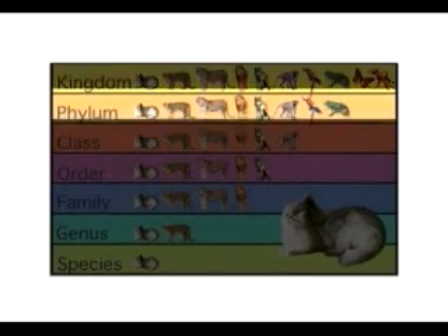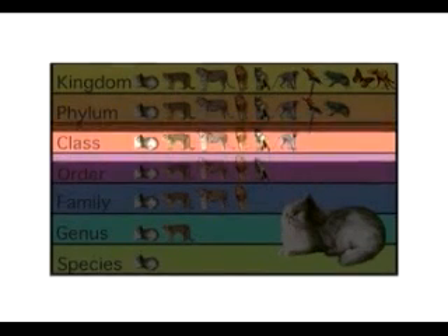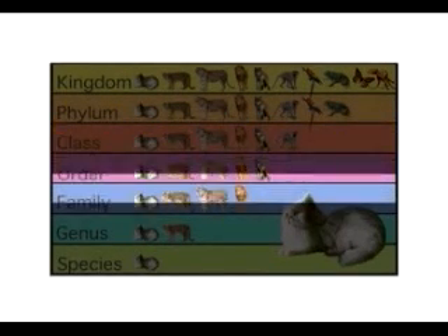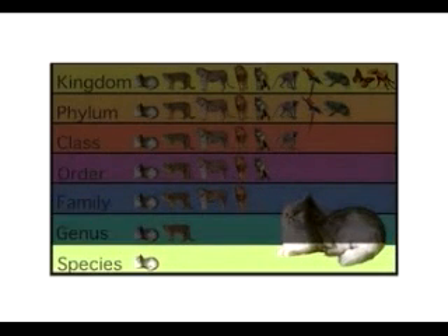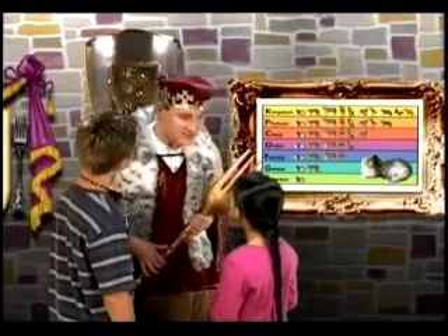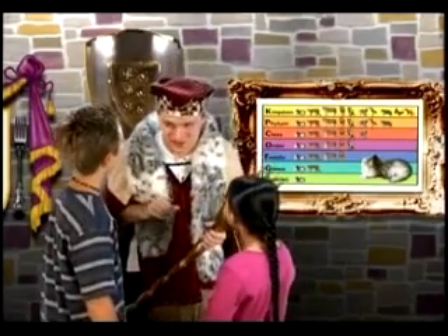The common house cat has a backbone, has fur and produces milk for her babies, eats meat, is a type of cat that doesn't roar, and is not a wild animal — it can live with people. That's a lot of information. The classification system also helps scientists find information.